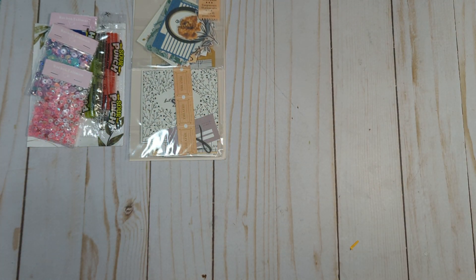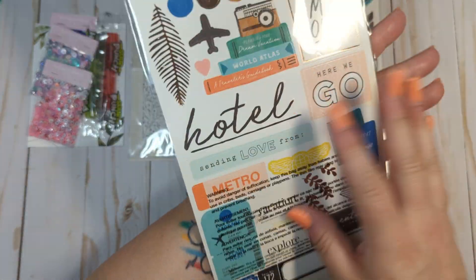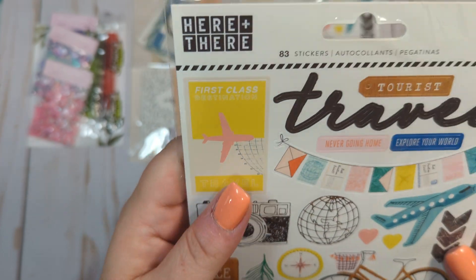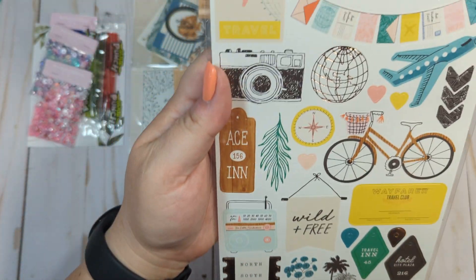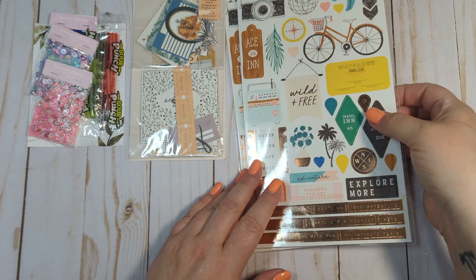From another seller, she had two of the six by twelve double-sided cardstock stickers for the Crate Paper Here collection. This is one of my absolute favorite collections — it's probably my all-time favorite travel collection. I just love it so much.